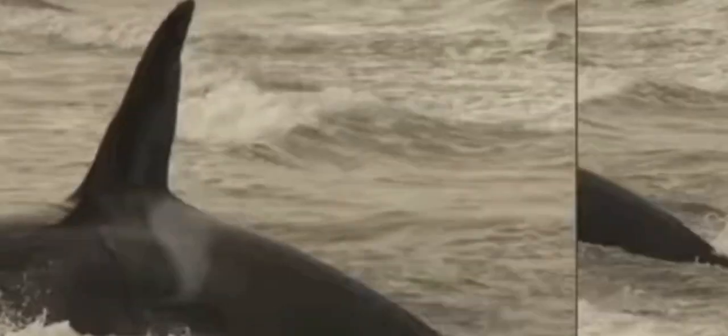Next is strand feeding. In this daring maneuver, orcas intentionally beach themselves to catch seals on the shore. They use their powerful bodies to wiggle back into the water after making the catch. This risky technique shows their incredible adaptability and intelligence.